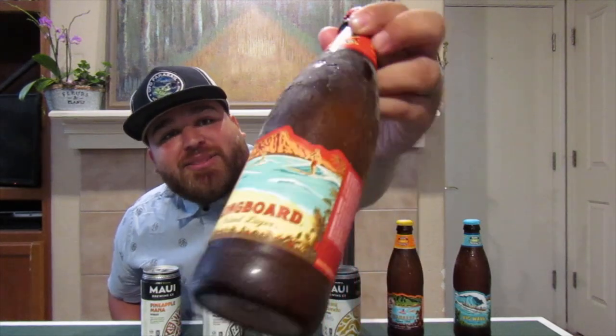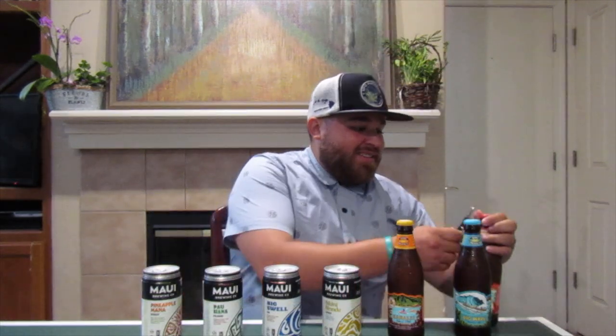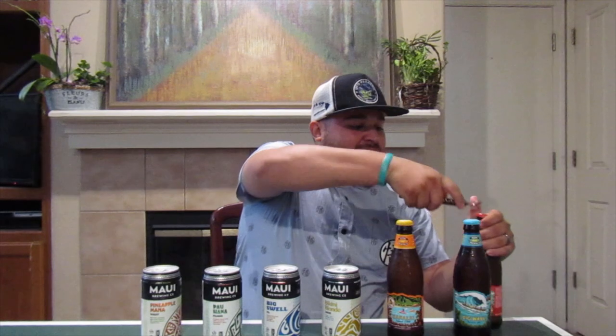See how they're crispy and cold — nice and crispy cold. The first one I'm going to try is the Longboard Island Lager. Not bad, pretty good. I like it, not bad.